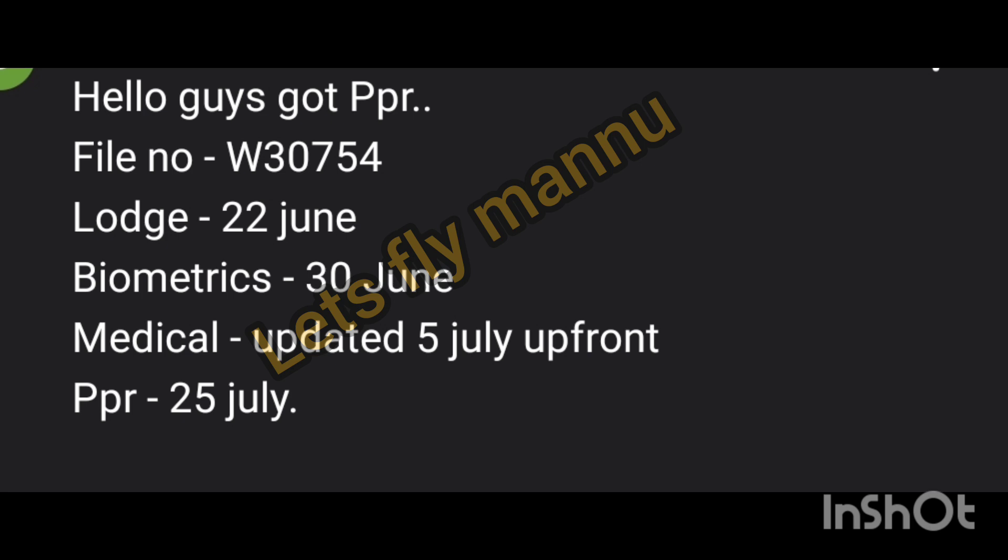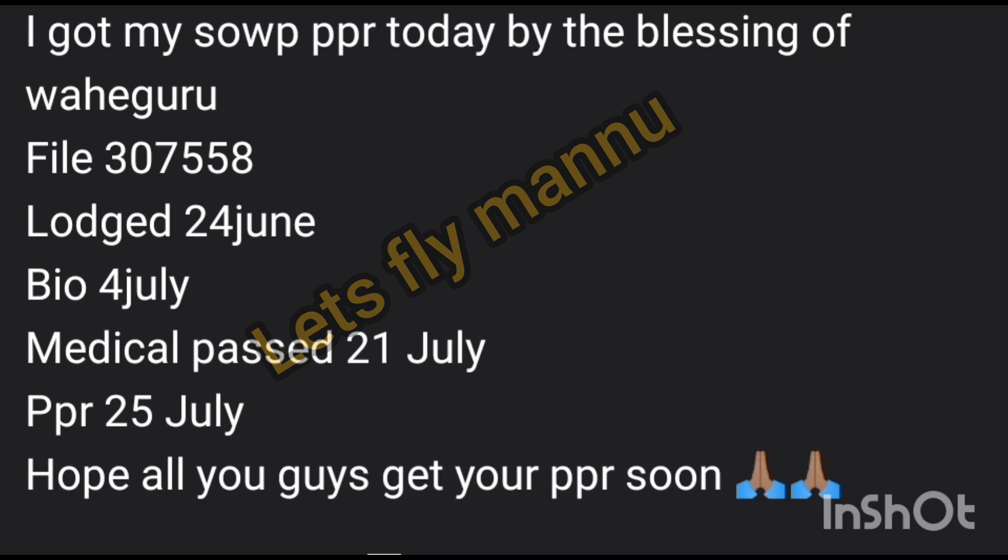Hello guys, got PPR. File number mentioned, work permit file. Lost date 22nd June, biometric 30th June, medical 5th July upfront, PPR received on 25th of July. Next: I got my spouse open work permit today. Series number mentioned. Lost date 24th June, biometric 4th July, medical passed 21st July, PPR received 25th July.